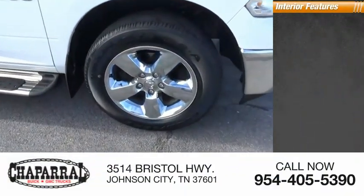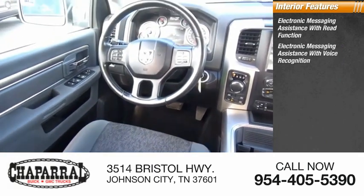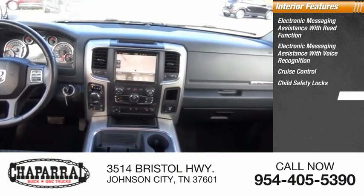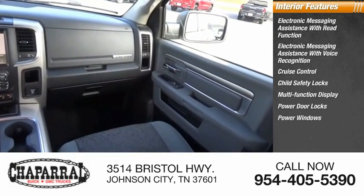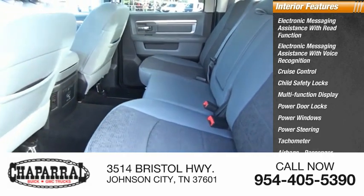Inside you'll find electronic messaging assistance with read function, electronic messaging assistance with voice recognition, cruise control, child safety locks, multifunction display, power door locks, power windows, power steering, tachometer, airbags, passenger occupant sensing deactivation.